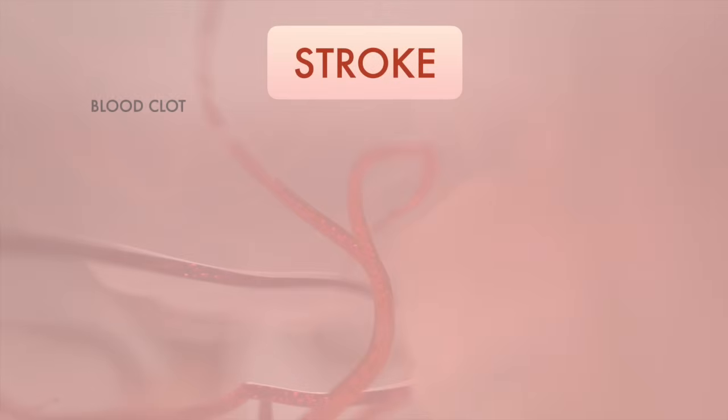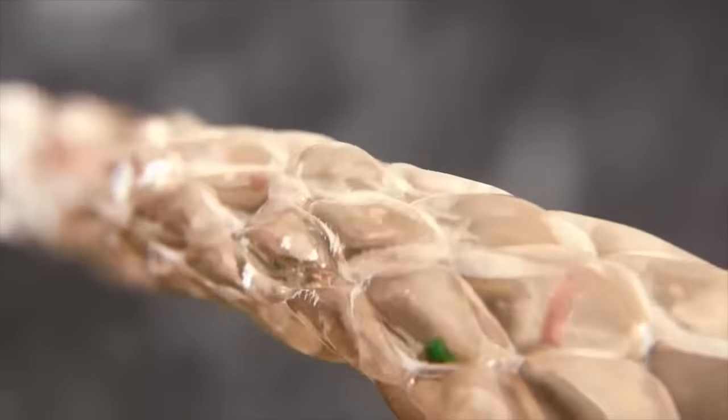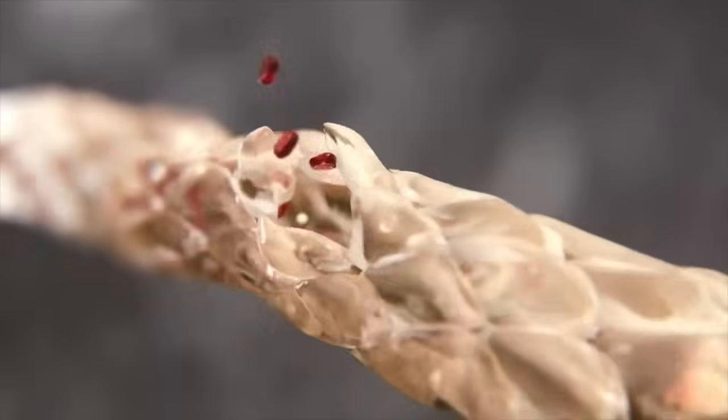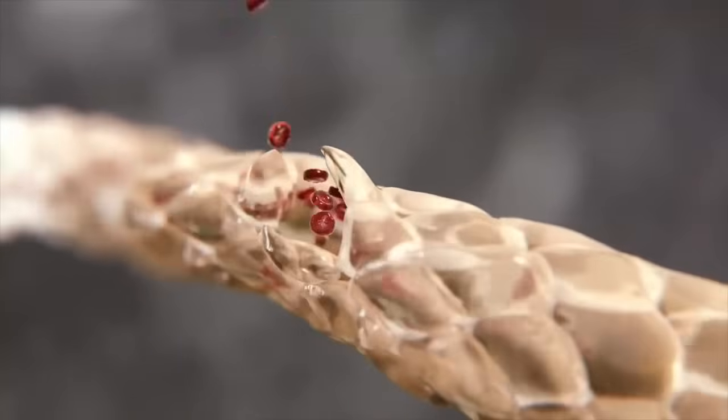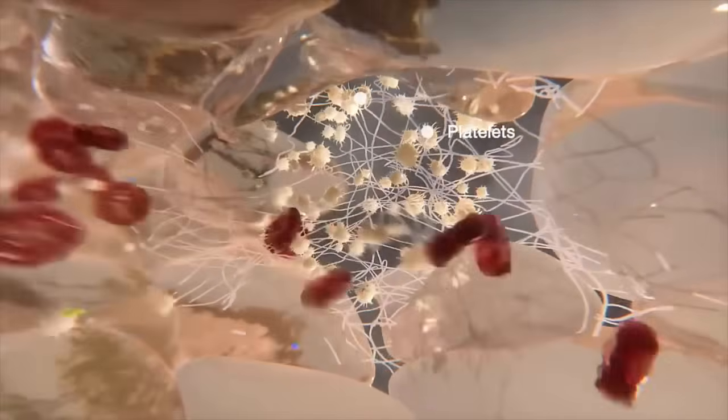A stroke caused by a blood clot is called an ischemic stroke. In everyday life, blood clotting is beneficial. When there's bleeding, platelets immediately rush to the damaged blood vessel, ready to take action. Once they reach the site of injury,